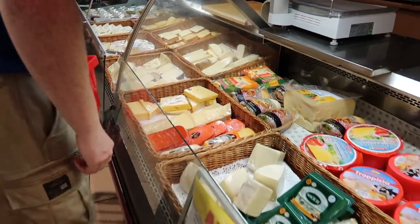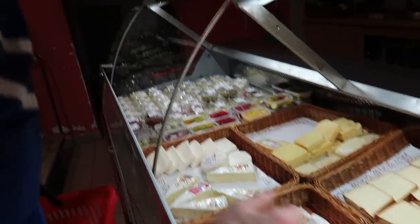Look at all the cheese — all the cheese! You know you're in Europe when there is a wonderful cheese selection. Plenty of salami here in Hungary too. If you like meat and cheese you will not go hungry in this country, believe me.